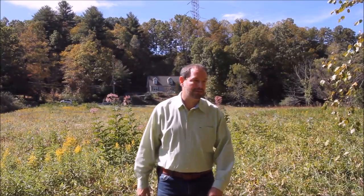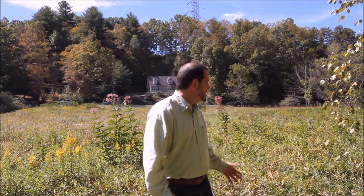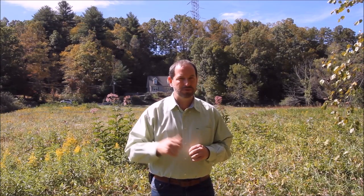Good afternoon ladies and gentlemen. Today we are at 917 Gash Creek Road in Mills River, North Carolina. This is a phenomenal piece of property — 3.8 acres in size, just over 2,400 square feet, four bedroom, three bath house.